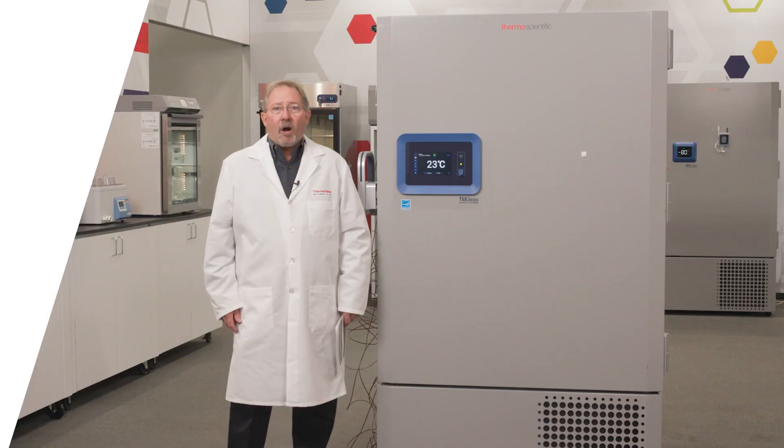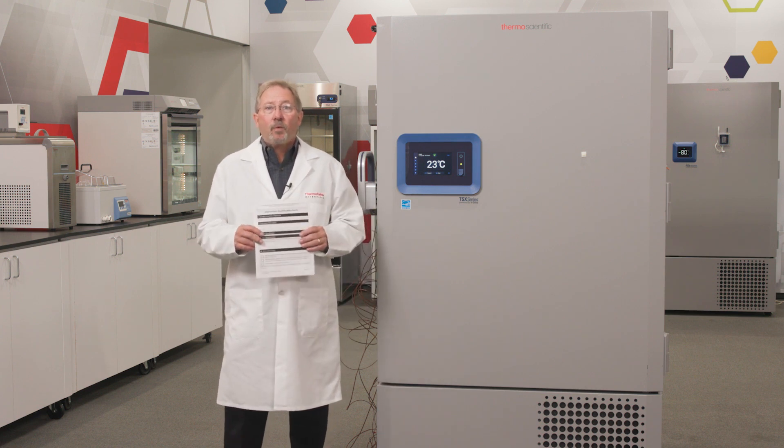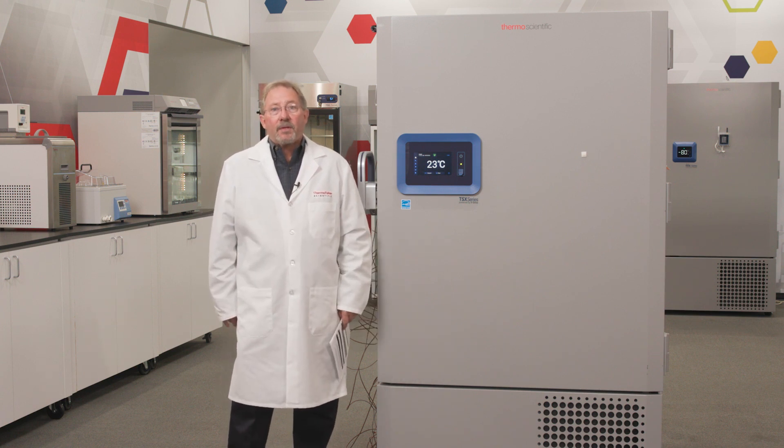Hello, I'm Dean Rainbolt, Technical Applications Manager with the Laboratory Products team. On rare occasion, you may experience a test failure. Be sure that your protocol has specific instructions on what to do in these cases. Documentation is critical as you will need to follow your instructions closely.